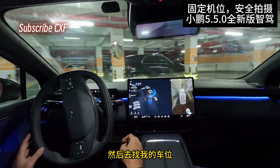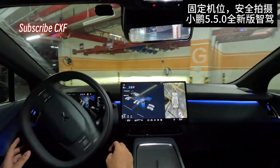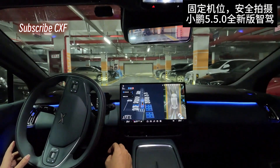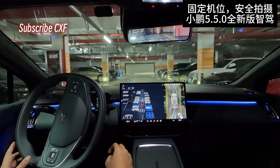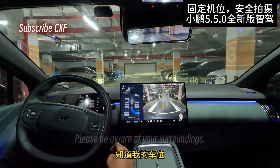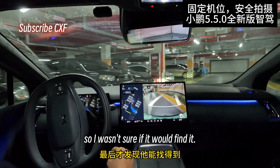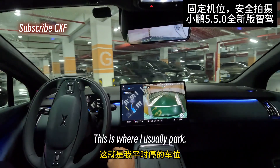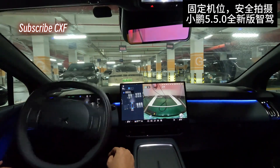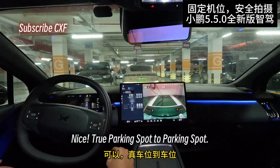Approaching your parking spot. Looking for my spot now. Why isn't it showing my parking spot on the screen? We'll now automatically park in your preferred position. Parking commencing — please be aware of your surroundings. It knows where my spot is, it's heading the right way. It just wasn't showing it on the map, so I wasn't sure if it would find it. Turns out it did. This is where I usually park. Nice — true parking spot to parking spot.